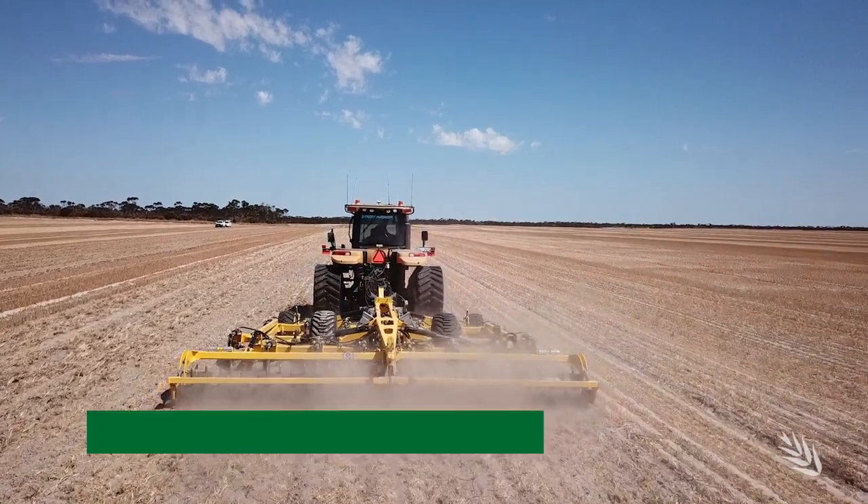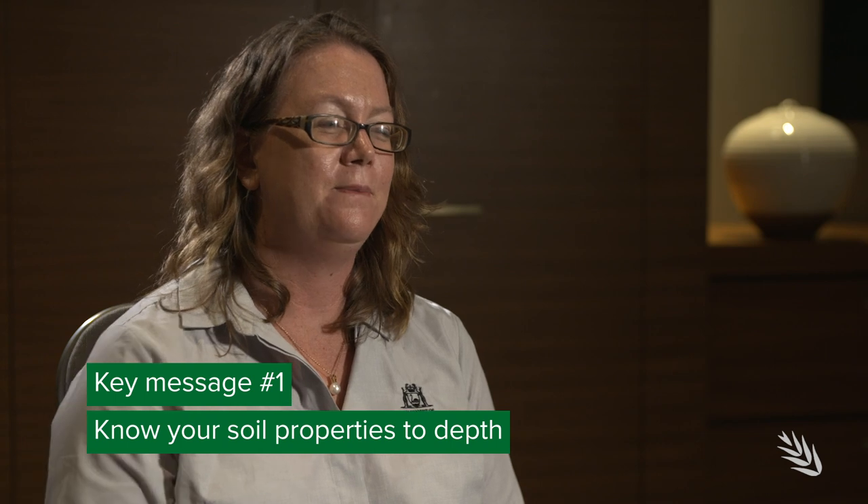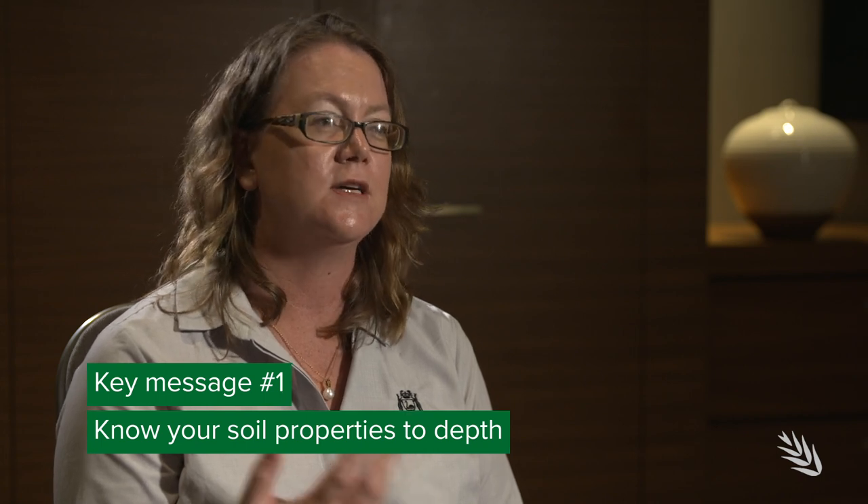In conclusion, Bindi has three key messages for growers when it comes to soil amelioration. The most important is that you need to know what your soil is — the soil properties to depth, every 10 centimetres — and how it varies spatially. With strategic tillage methods, the last thing you want is to turn up a sodic or toxic subsoil that impacts plant establishment. You also want to choose the right tool for the job, because in some cases it's not a blooper — the technique just doesn't work for that soil type.